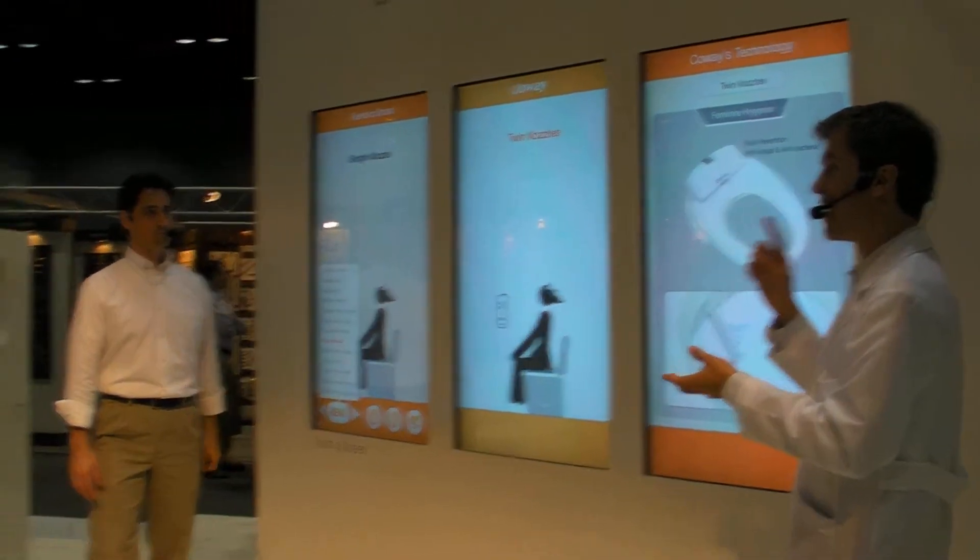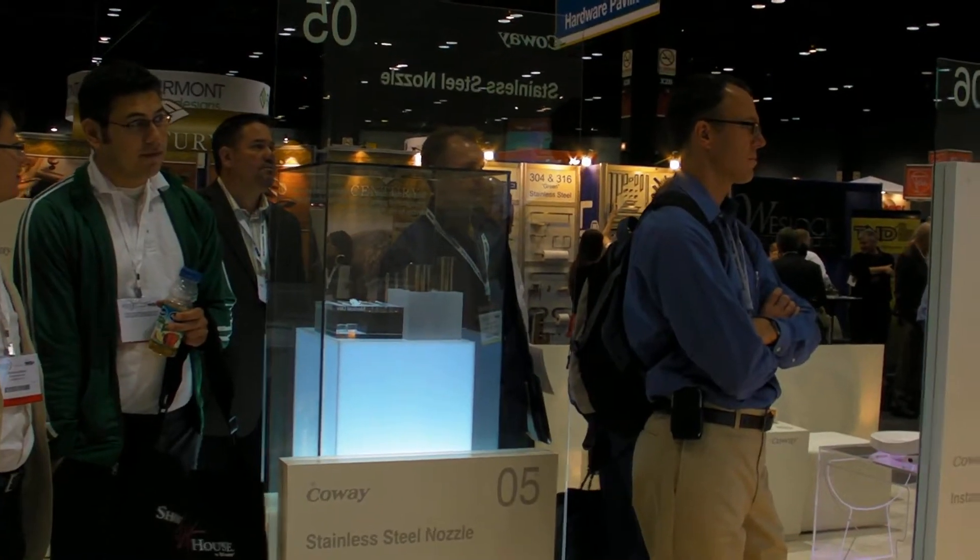The nozzle does extend, so you have a rear nozzle and a front nozzle. It's really, really good. And there's rust prevention, too, anti-fungal — very important.